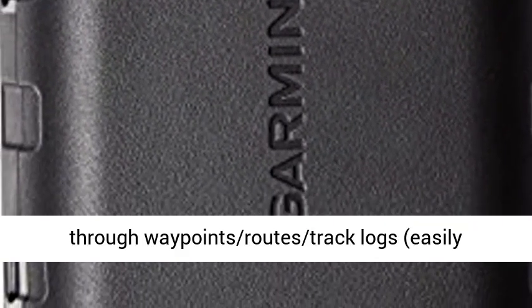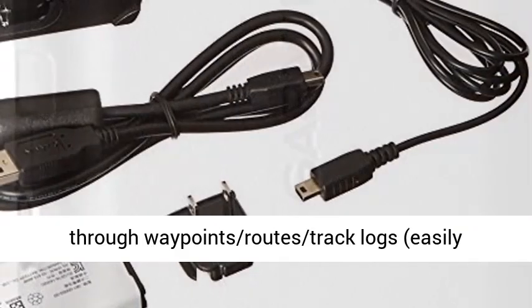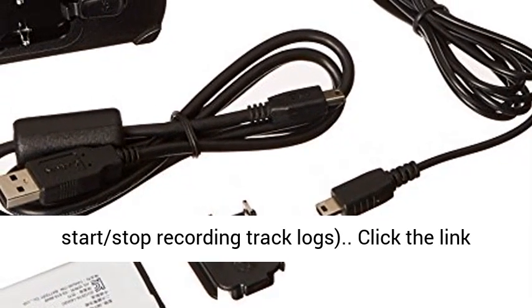Track Manager: ability to organize and navigate through waypoints, routes, and track logs. Easily start and stop recording track logs.